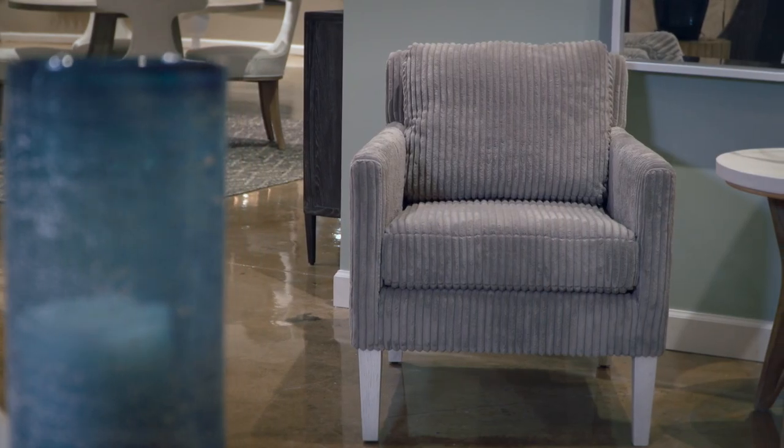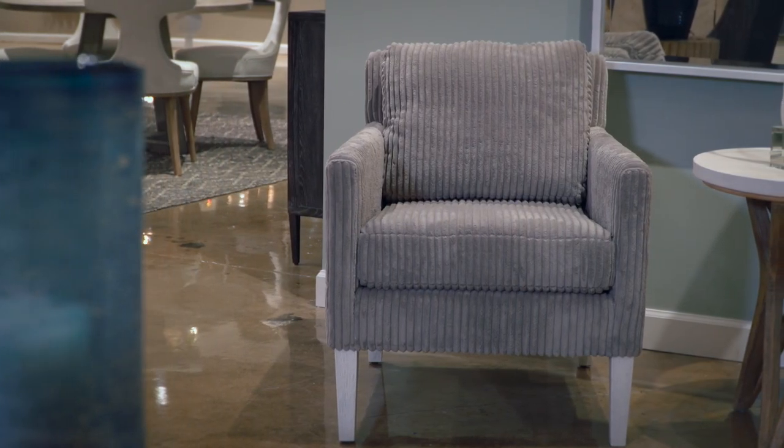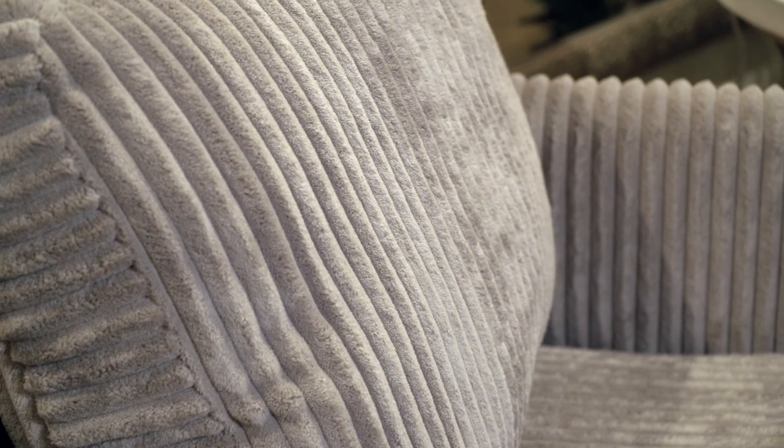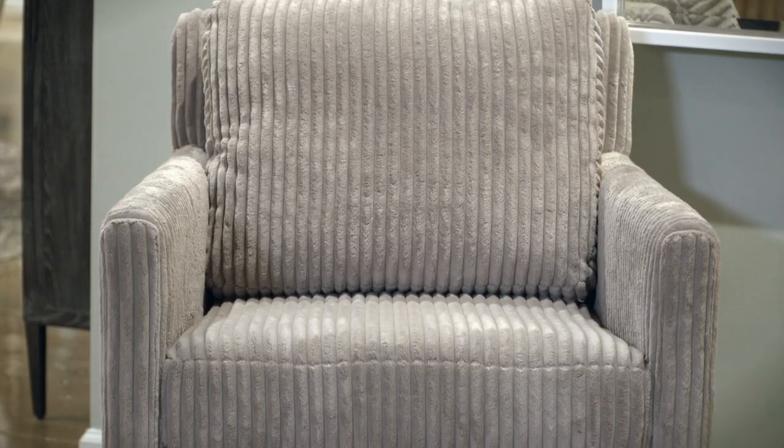The Shoreline collection brings new luxury to seaside chic. Subtle texture and soft plush fabrics call to you in the form of the Cavalla accent chair with its steel gray color and white oak legs.